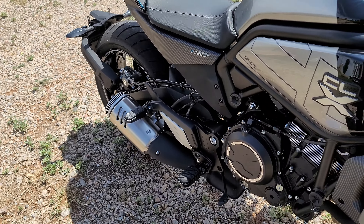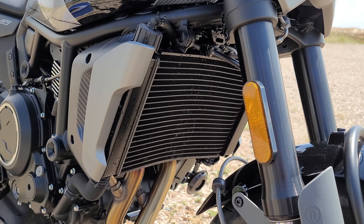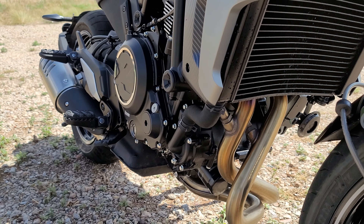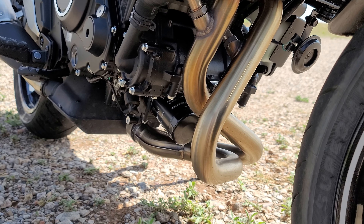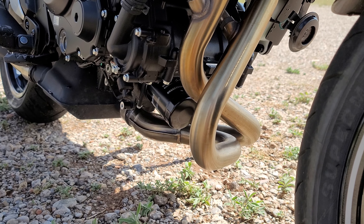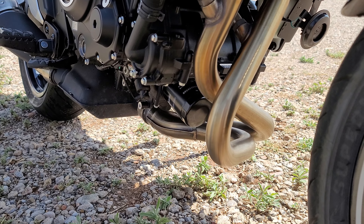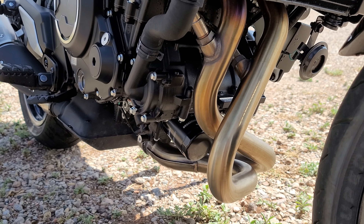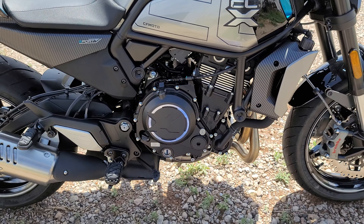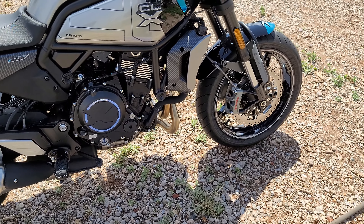Something CF Moto needs to work on is this ugly rear end covering up the beautiful rear end right here. I've seen a plate setup that kind of drops down on top of the tire, but I don't like that because it covers up the brake light area — that really needs to be addressed. The aftermarket right now for these bikes is very minuscule. There is some stuff on AliExpress that I've been looking at.